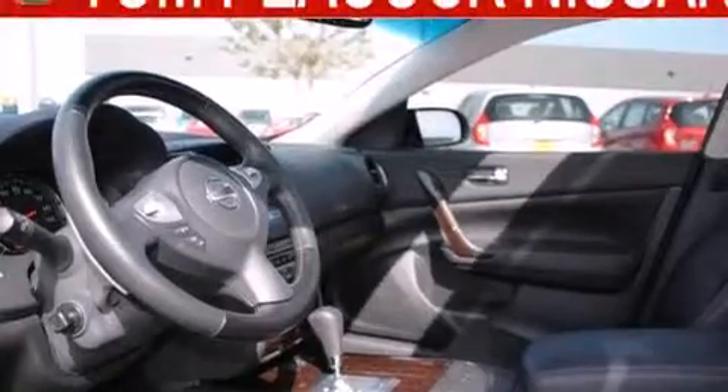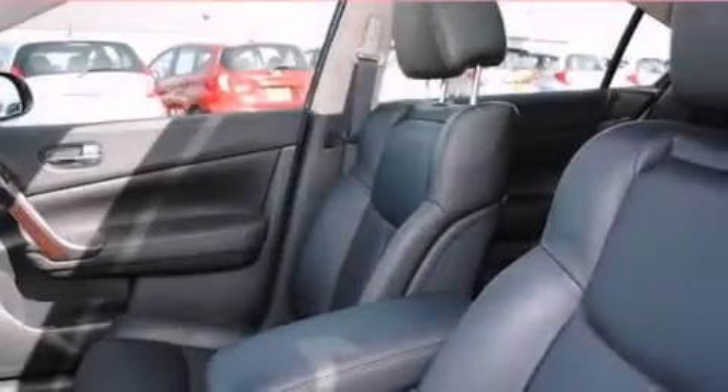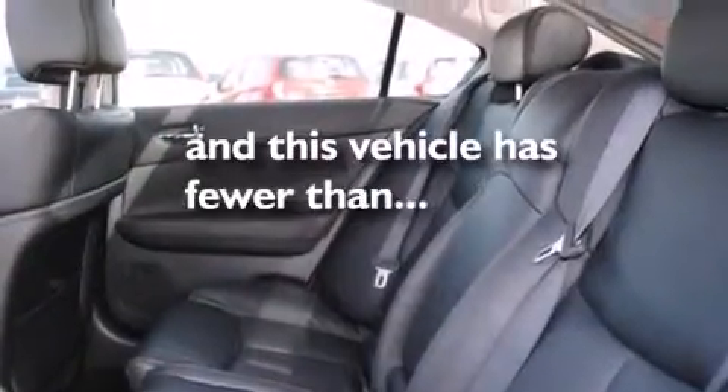Three-point rear seat belts, rear seat child-proof door locks, a split folding rear seat, full power accessories, a home link feature, and this vehicle has fewer than 26,000 miles on the odometer.